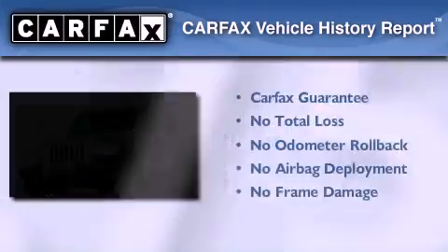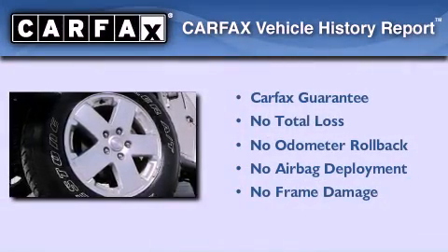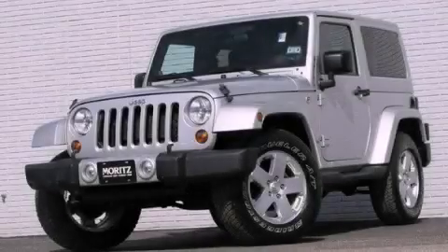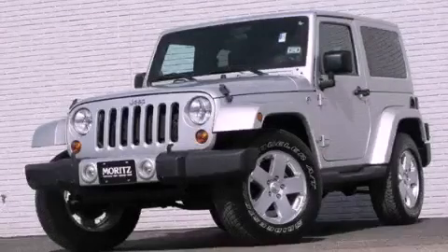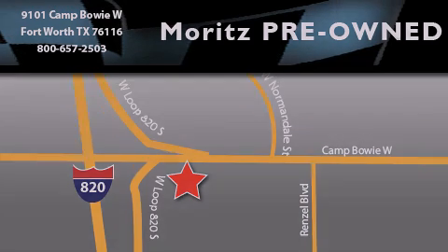Not to mention that this Jeep qualifies for the Carfax buy-back guarantee. Contact us today to arrange your test drive. Moritz Chevrolet Chrysler Jeep Dodge is located at 9101 Camp Bowie in Fort Worth. Our goal is to exceed all of your expectations to ensure that you will return for future visits.